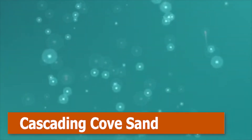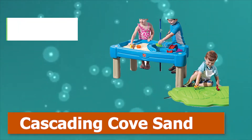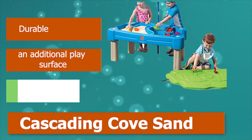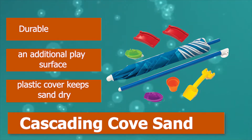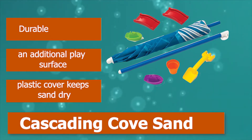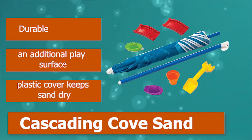Number 1: Cascading Cove Sand. This features a sand play area combined with a water table area. Adults aren't the only ones who enjoy water and sand together — tots can sail on one side and build castles on the other. This is the only water activity table that comes with an umbrella to provide sun protection and an additional play surface. A plastic cover keeps the sand dry.